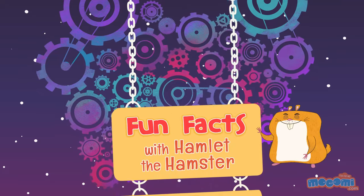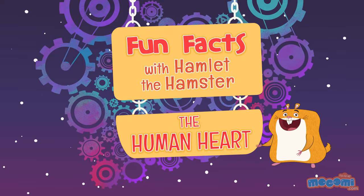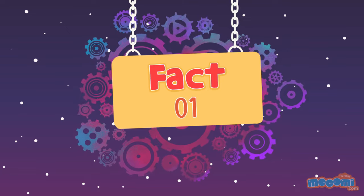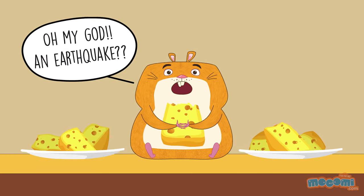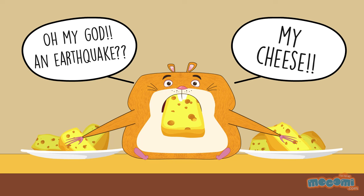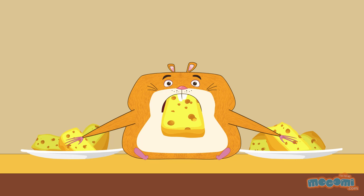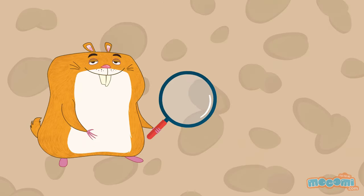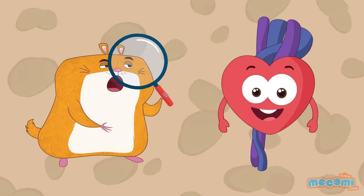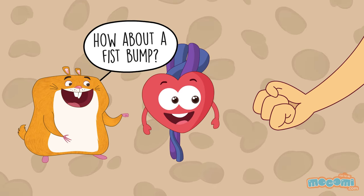Fun Facts with Hamlet the Hamster — Facts about the human heart. The thump-thump of a heartbeat is the sound made by the valves of the heart opening and closing. The hard-working muscular organ isn't very big — the adult heart is the size of a large fist.